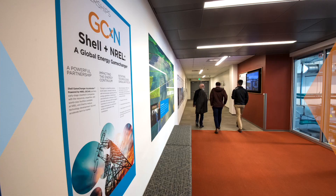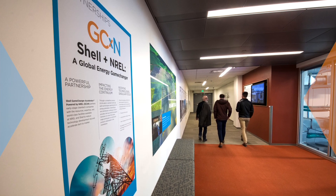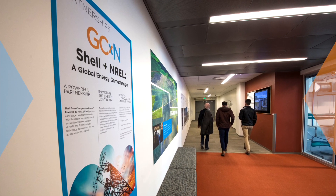That, coupled with Shell's ability to help us understand the global energy market, was just a great combination for a company at the early stage like ourselves. We're excited to be able to have the credibility of NREL and Shell standing behind us.